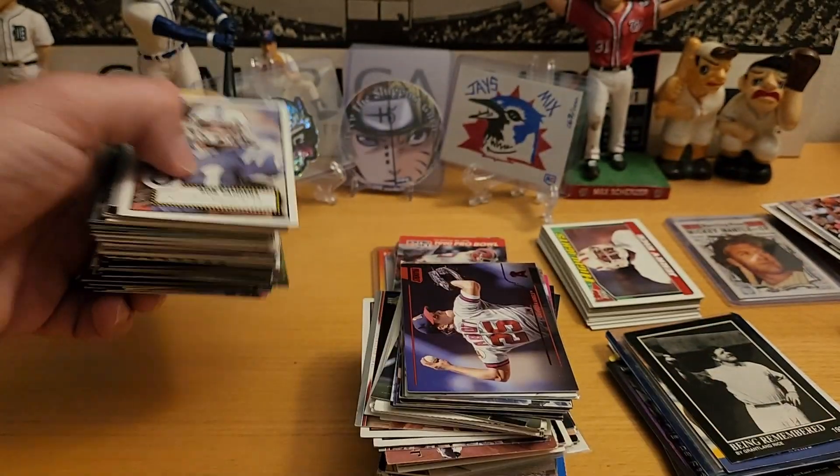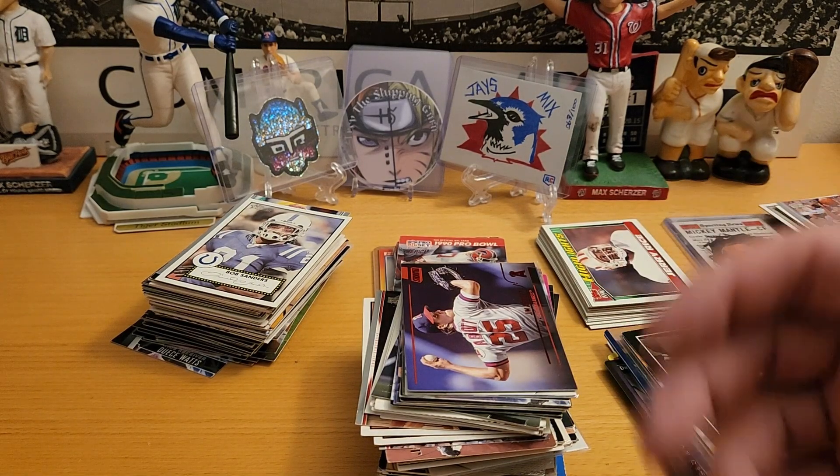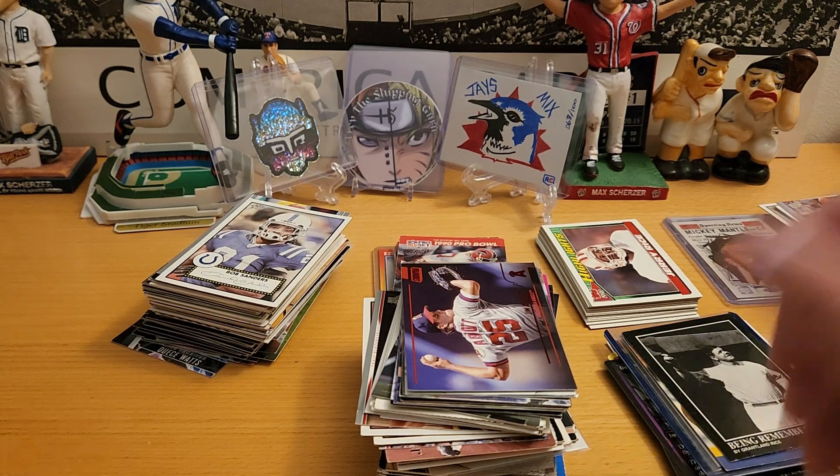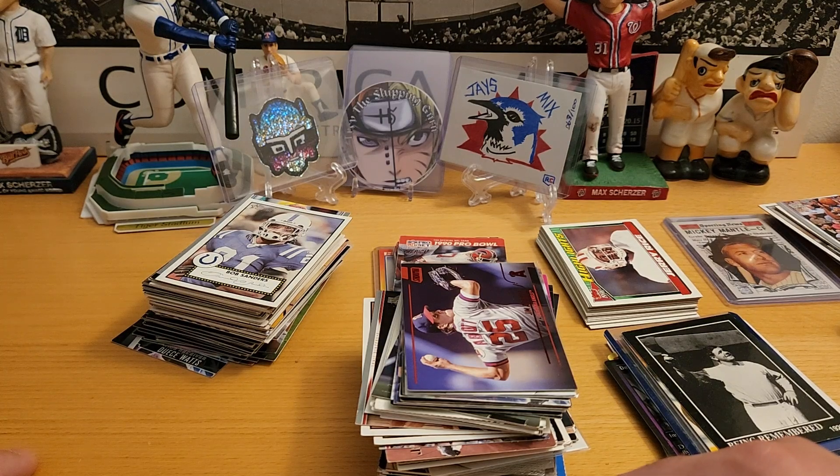That's it — a lot of stuff for not a lot of money, and that's the way I like things. Some of it worth keeping for sure, other stuff not really — unless I intend to build out every set ever produced, and I don't think I have the patience for that. Let me know what you guys think of my haul — $7.99 plus tax, shipping and handling. Was it worth it? Anyway, thanks for watching. Have a great day. Peace.